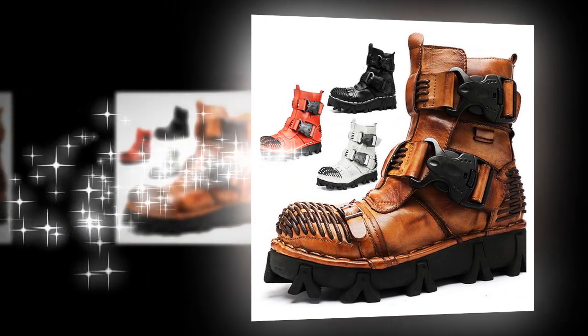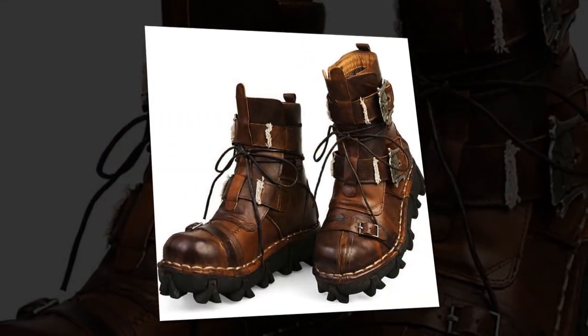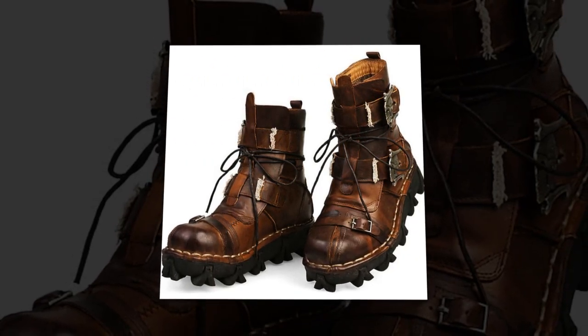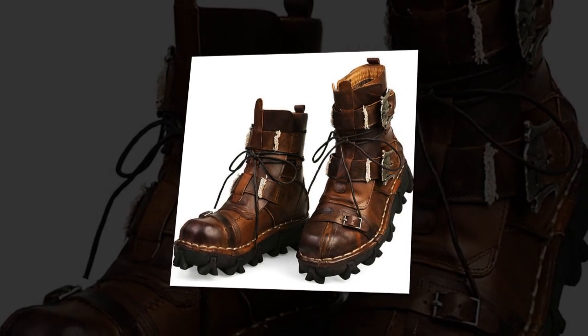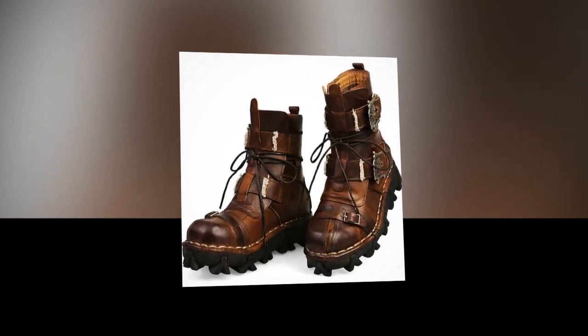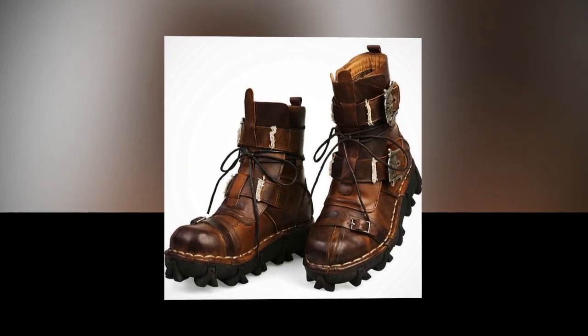Conclusion. Our men's and women's boots are the ultimate choice for those who demand style, durability, and comfort. With their premium leather construction, supportive design, and versatile use, these boots are perfect for any occasion. Embrace the latest trends in motorcycle and biker boots, and step out with confidence in our height-increasing, warm, and slip-resistant footwear. Experience the perfect fusion of fashion and function with our vintage, casual outdoor boots.